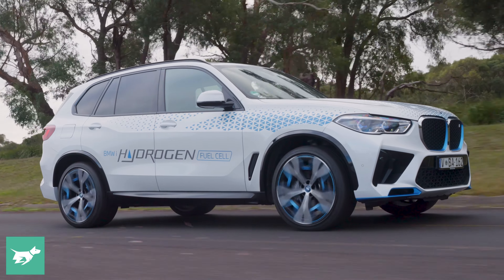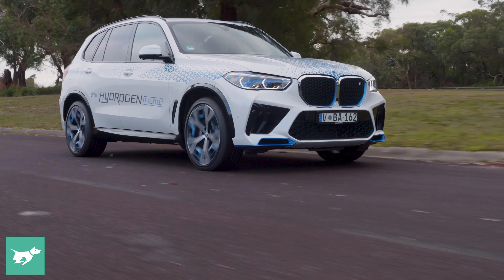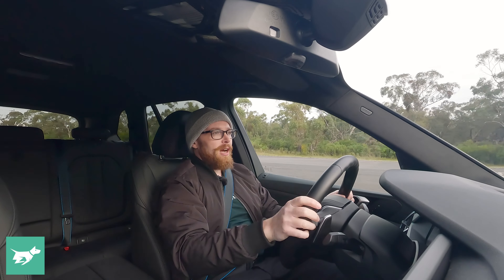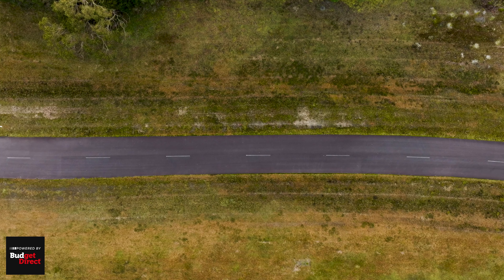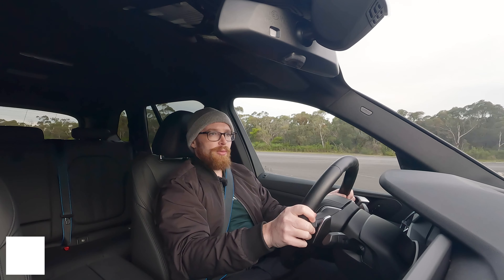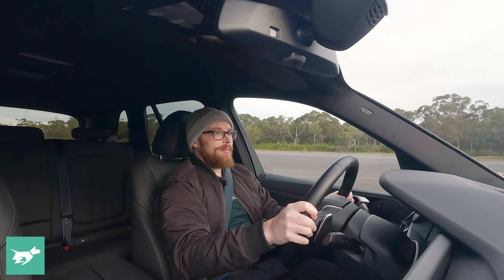And there's some sort of weird feeling knowing that you're putting your foot down and the only thing coming out the back of it is water vapor. That is very cool. In terms of what this car is like as an everyday car, it's actually quite nice. It rides well, it's pretty quiet, nice and smooth and responsive from that electric motor. The refinement's really high — if you bought this and drove around in it, you'd be very happy.